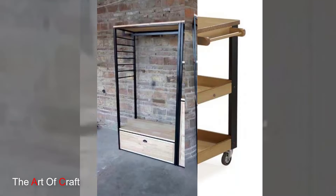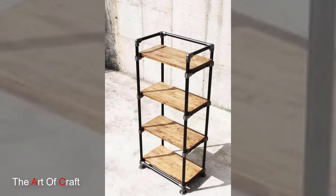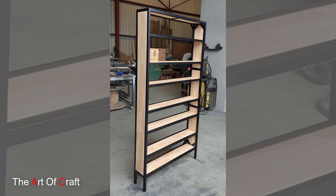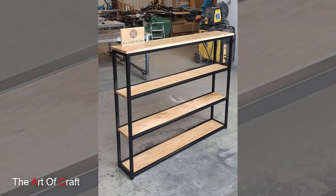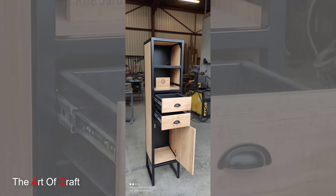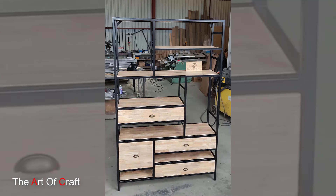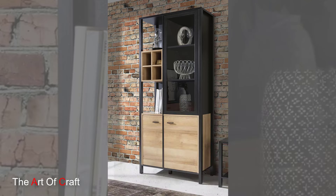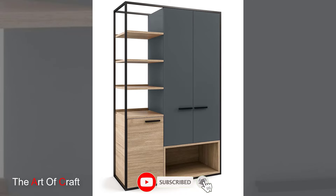Hello friends, welcome back to our channel. Today we are presenting some ideas on metal furniture. Metal furniture embodies an intriguing blend of durability, versatility, and modern aesthetics, revolutionizing interior design with its sleek elegance and functional appeal. Crafted from various metals like steel, aluminum, iron, and brass, this furnishing exudes a contemporary charm while offering a range of styles and functionalities to suit diverse preferences and spaces.